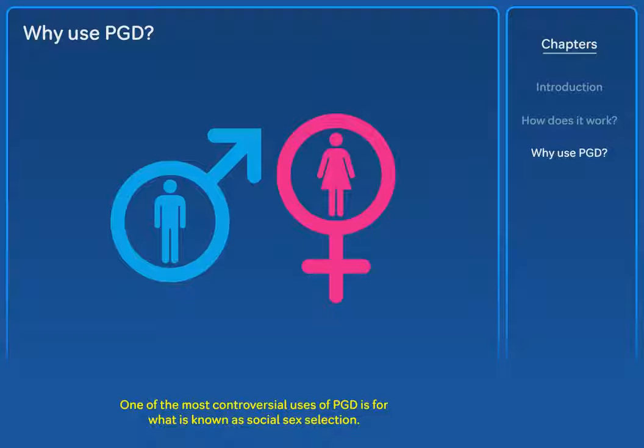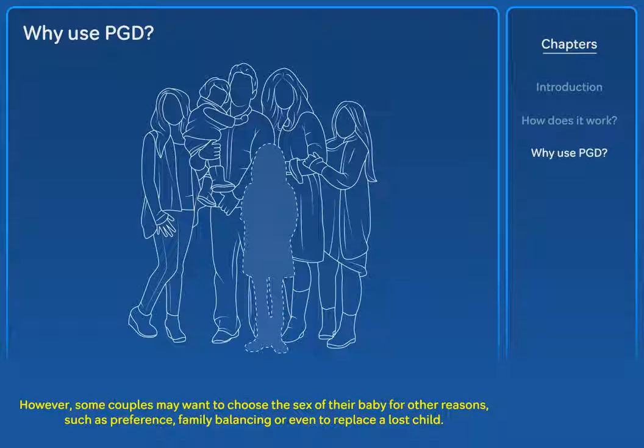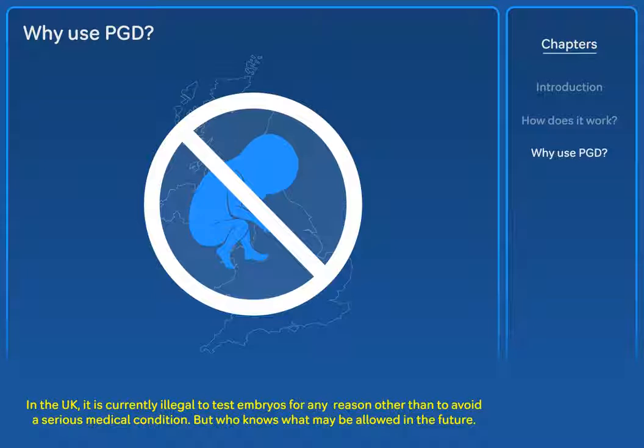One of the most controversial uses of PGD is for what is known as social sex selection. Sometimes a disease will only affect one sex, and therefore it would be seen as reasonable to choose an embryo on this basis. However, some couples may want to choose the sex of their baby for other reasons, such as preference, family balancing, or even to replace a lost child. Selecting embryos for this reason is not currently allowed. In the UK, it is currently illegal to test embryos for any reason other than to avoid a serious medical condition. But who knows what may be allowed in the future?